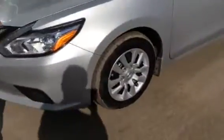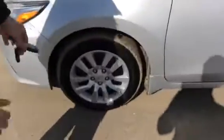Moving along to the side here, we have the 16-inch rims with lots of tread left on those tires. Those tires are in great shape — as you can see, the car is in really nice shape here.